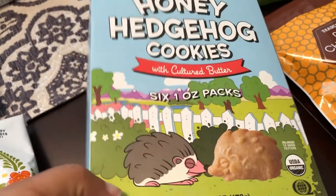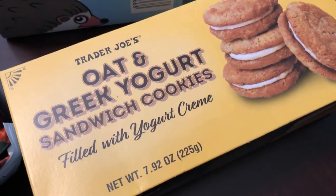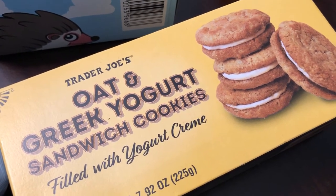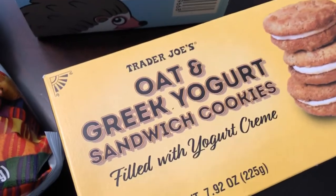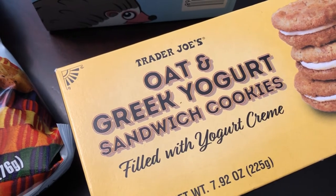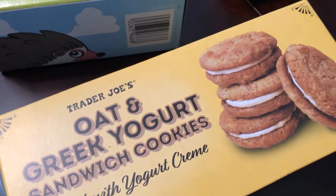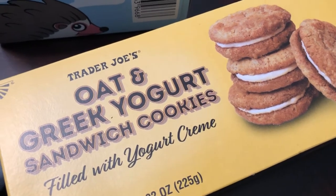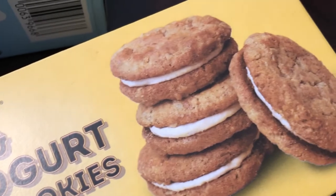The cashier also said this one is new and that it's really good. She said it's more of a soft cookie — these are oat and Greek yogurt sandwich cookies. I'm not normally a big soft cookie person; I prefer a crunchy cookie, but they look really good so I'm going to give those a try.